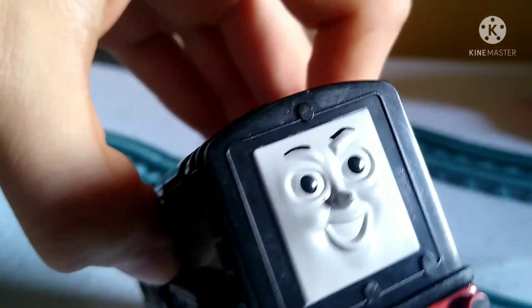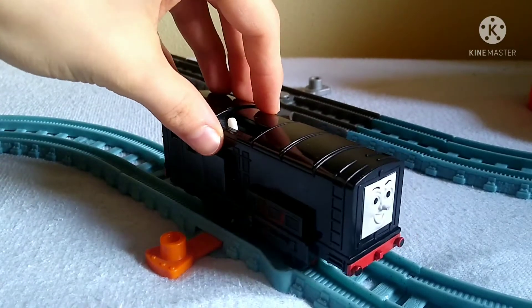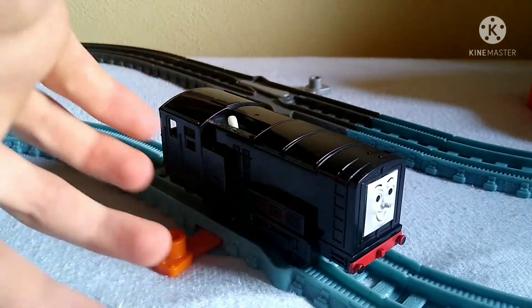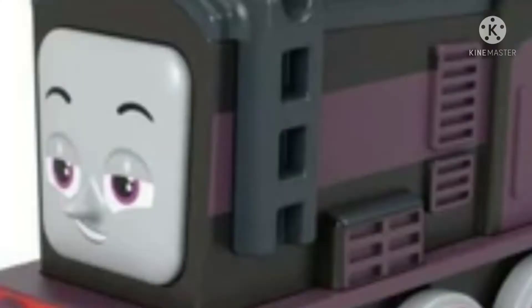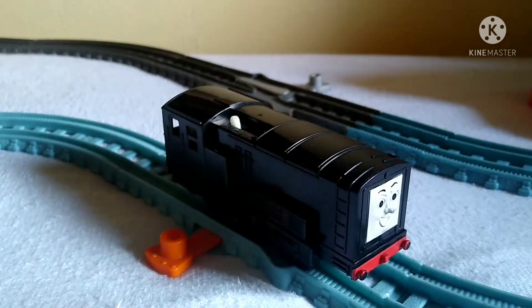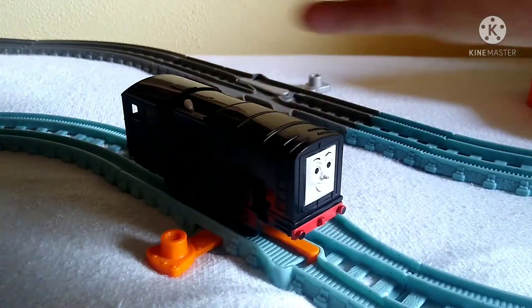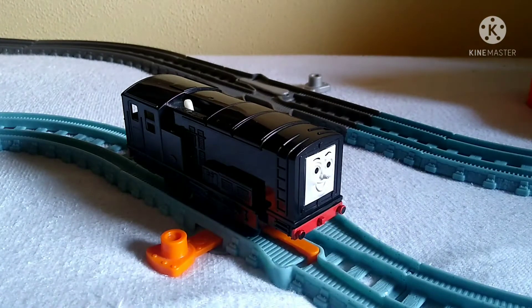It definitely does justice to how Diesel looks in the classic Thomas & Friends TV series, unlike other merchandise. Yeah, that was brilliant — I give it a nine, yeah, ten out of ten. This thing is a masterpiece. Goodbye!